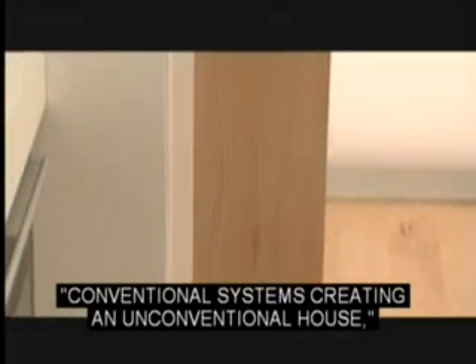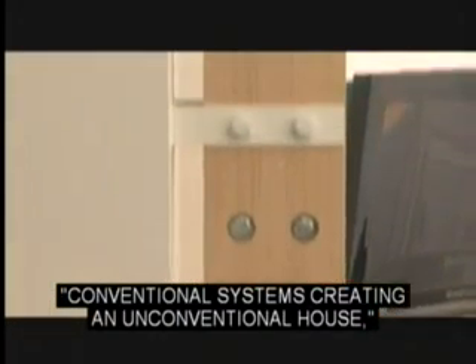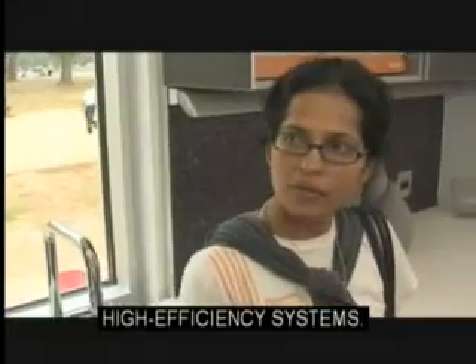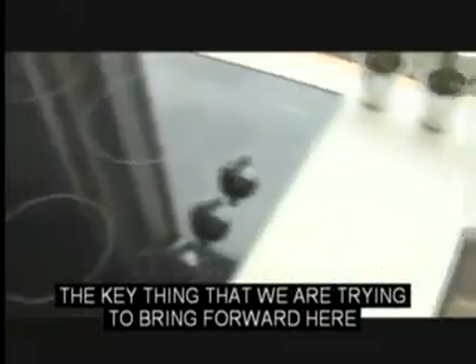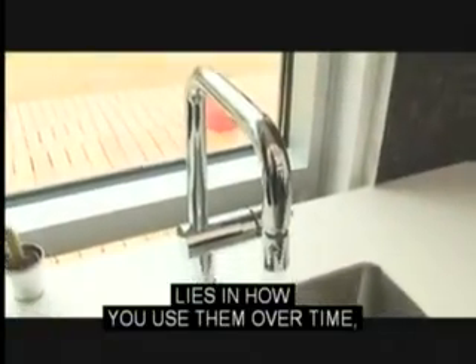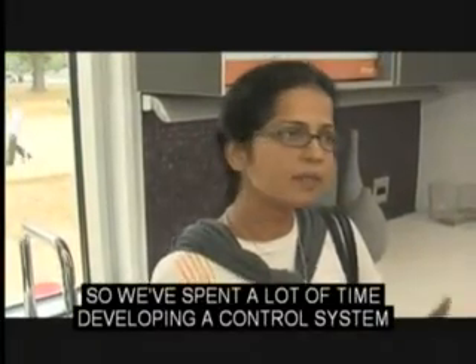One of our mottos was conventional systems creating an unconventional house. Most of the technologies that we've used in this house are off-the-shelf, high-efficiency systems. The key thing we are trying to bring forward is the bang for the buck and how you use them over time. We've spent a lot of time developing a control system that both educates and forces a user to be aware of how these things are being used and to be able to use them at the optimum level, because that's what makes the efficient power.